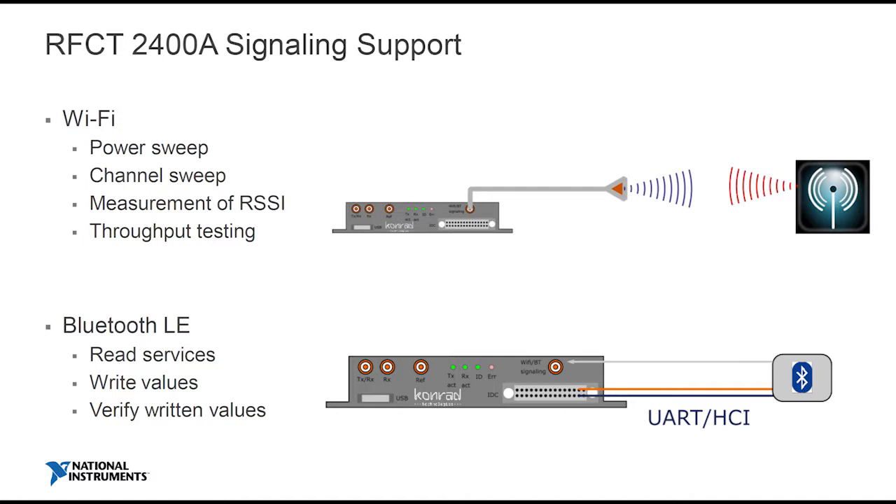So what do we mean by signaling? Let me give an example. Here we have support for 802.11ac Wi-Fi. What you might wish to do is some over-the-air testing — pull back a power sweep, pull back the RSSI, for example — and maybe do some throughput tests, which I'm going to show you.